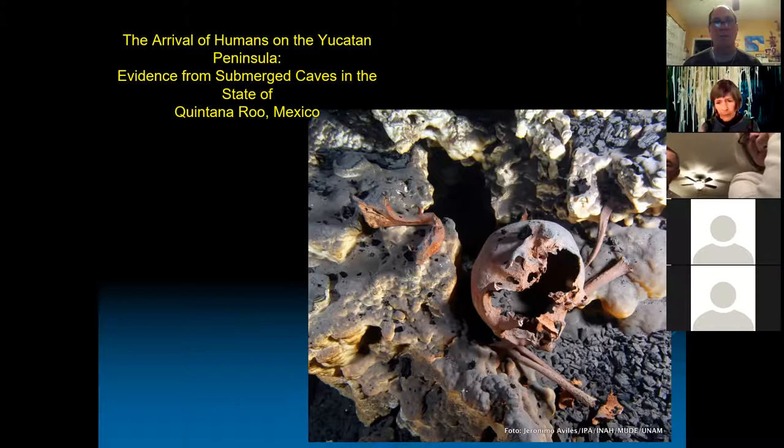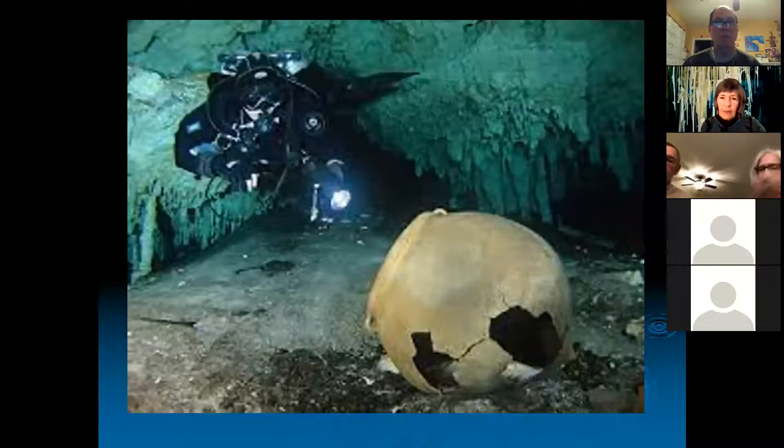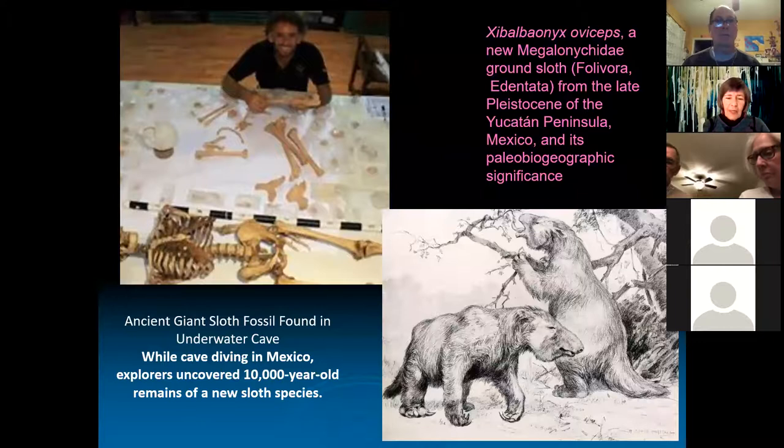Here are examples taken underwater by my cave diving partner Jeronimo Avilés. Some of these bones are so calcified — when the cave was dry and water was dripping in, it covered them with limestone decorations. Not just that — here's some Mayan pottery way back in a cave. How did it get there? Probably when the cave was dry during the last ice age, when sea level was lower 10,000–14,000 years ago. Jeronimo has also been finding bones of animals, including a new species of giant ground sloth.